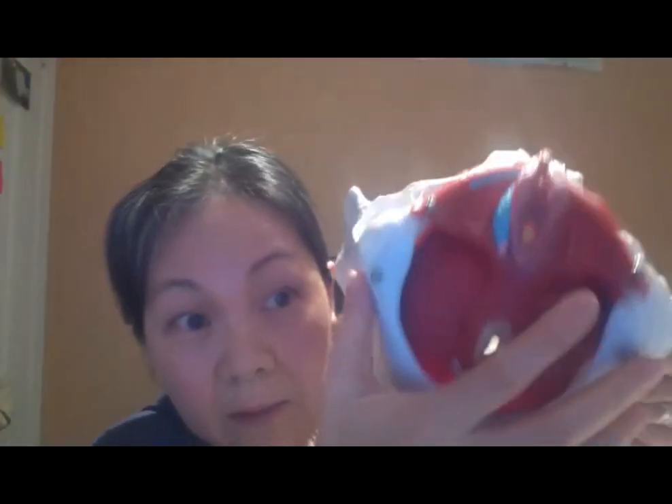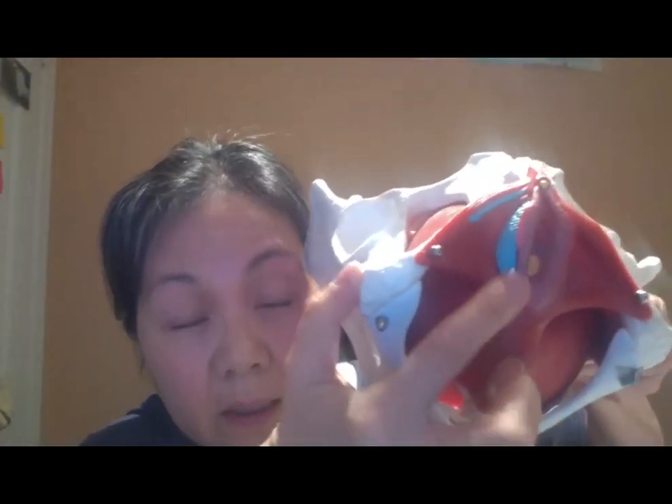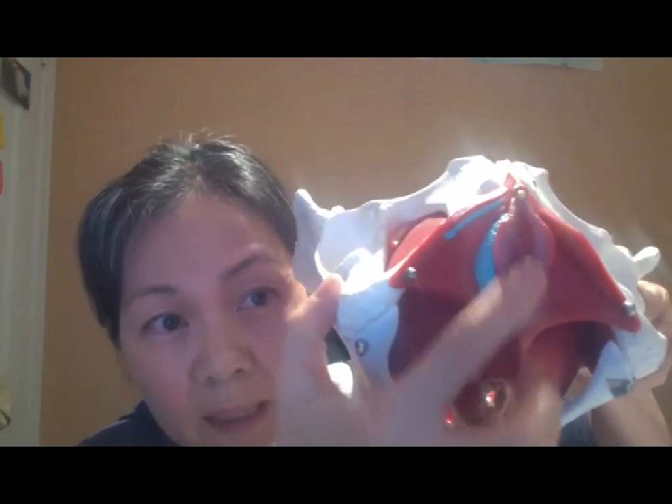To do perineal massage, I'm going to switch to the other screen. Here is the pelvic floor. Imagine the vaginal opening — think of it like a clock, where the top is twelve o'clock and the bottom is six o'clock.